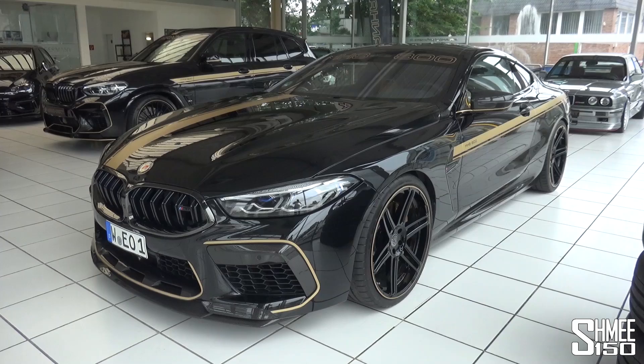Hi guys, I'm Schmee, hello and welcome back to the channel where you join me today in Germany, here at Manhart, to take a look at the car just inside the showroom behind me - their new MH8 800.